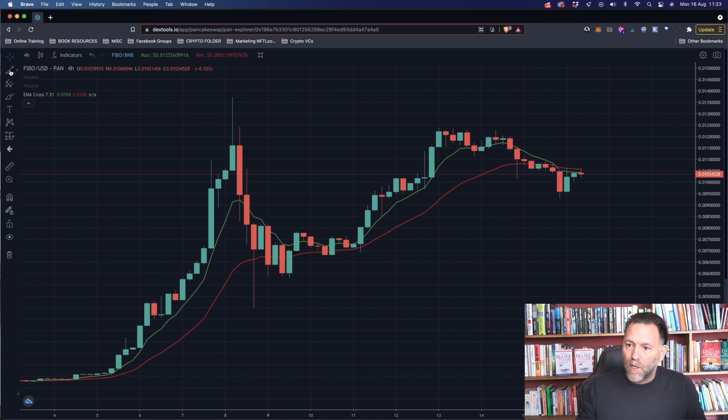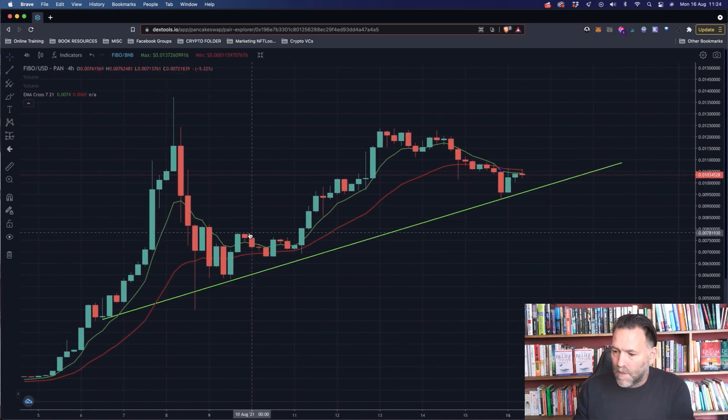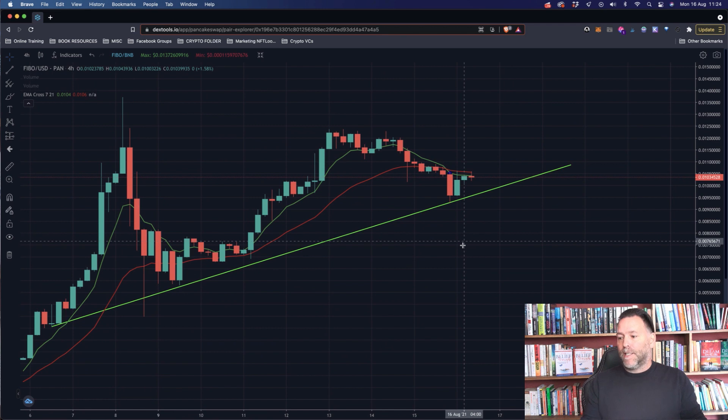What we see first of all, if we look at the chart, we can see a clear trend line developing here. We've got the trend line from the beginning of August going right up, and you can see we've bounced off that a few times — three or four points on that trend line. So we've got an ascending trend line, which is good. That's the first good thing.